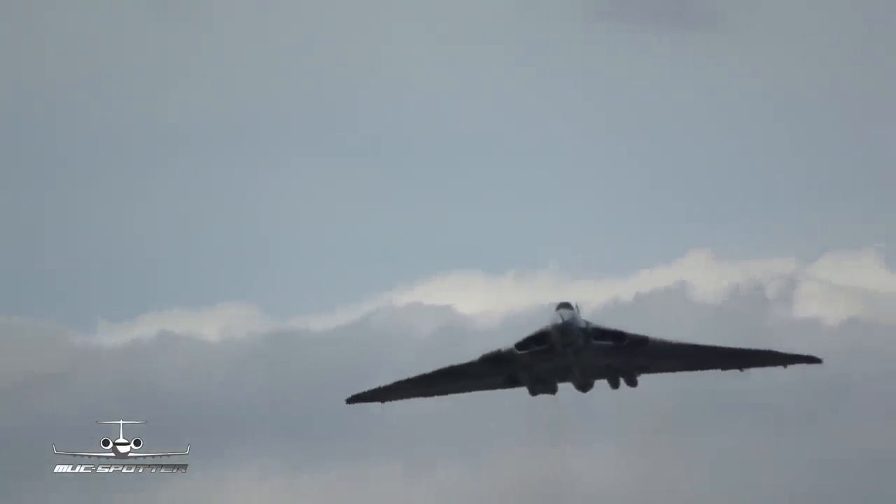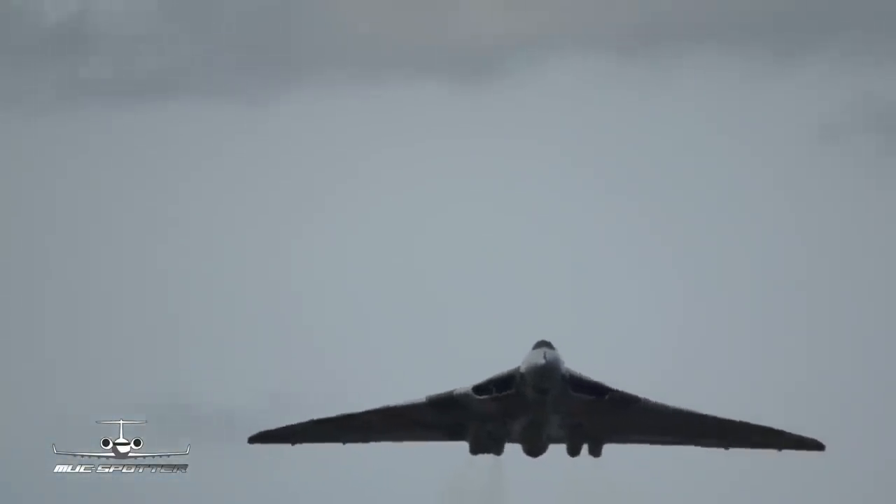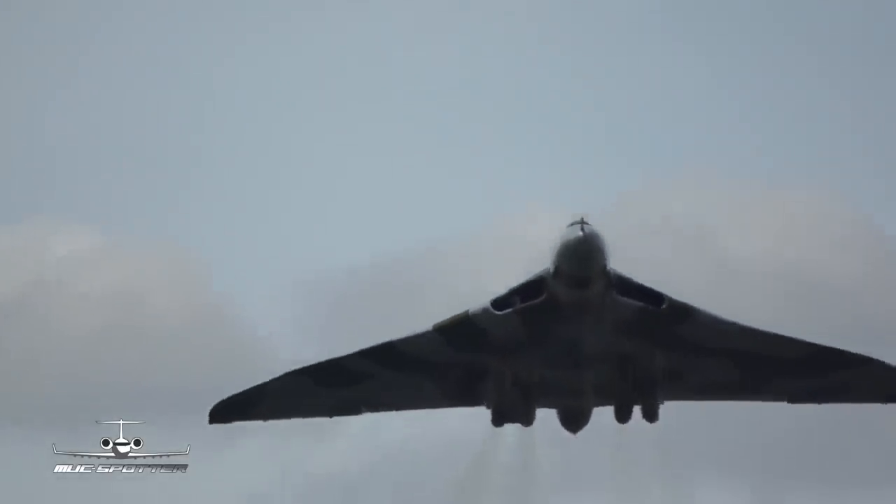The Vulcan first flew in 1952, only 11 years after the first flight of the Lancaster. Look at the two of them together and you think they come from different centuries – not a decade – designed by the same team.